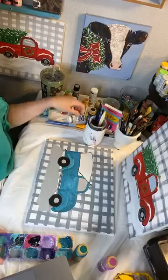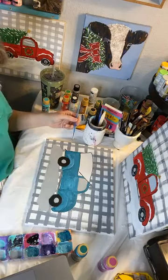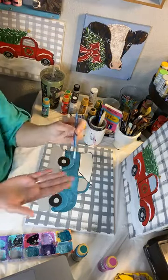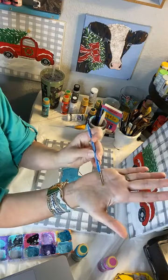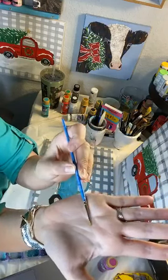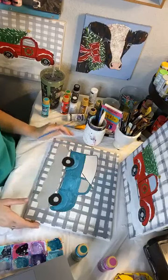Washing out that brush, and then I'm going to get my smallest brush. This is just a small one — this one's a number five. Small detail brush. But use what you have — just use the smallest one you have on hand.